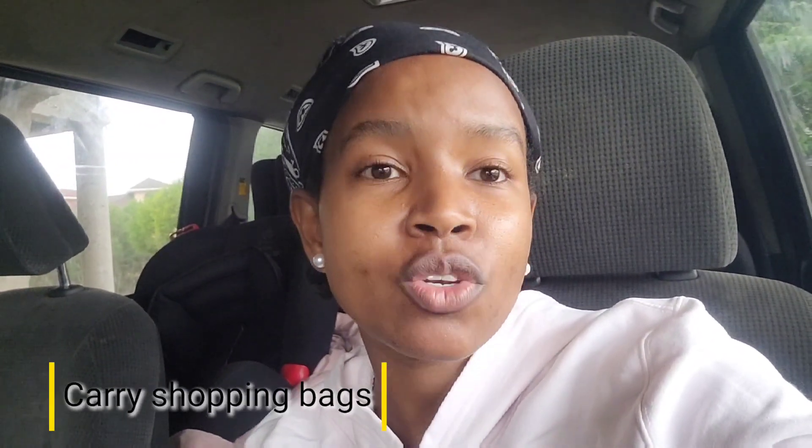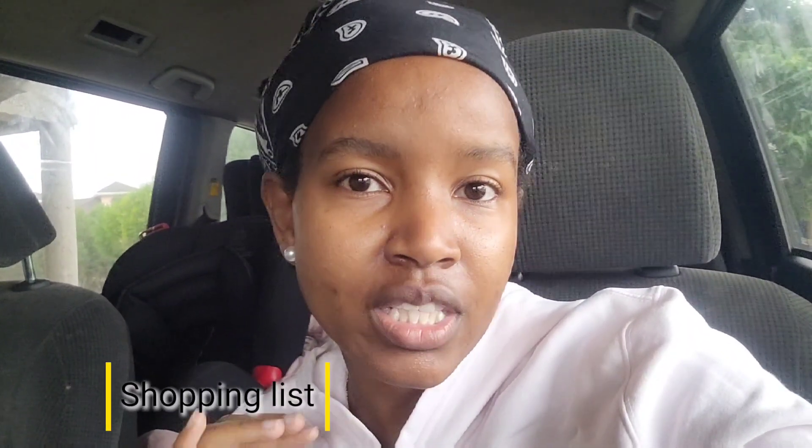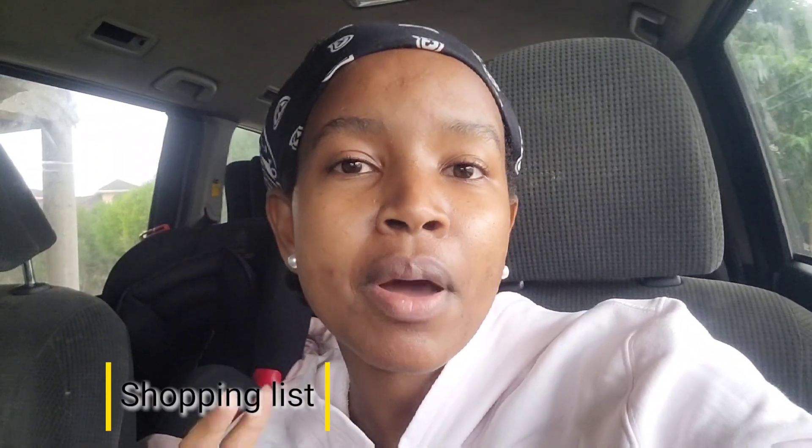Before I go, let me share how I usually prepare myself. First, I pack sacks and paper bags before going to the market so I don't have to buy packing bags there — that helps me save on costs. Second, I have a shopping list so I stick to what I need and know exactly what I want to buy.